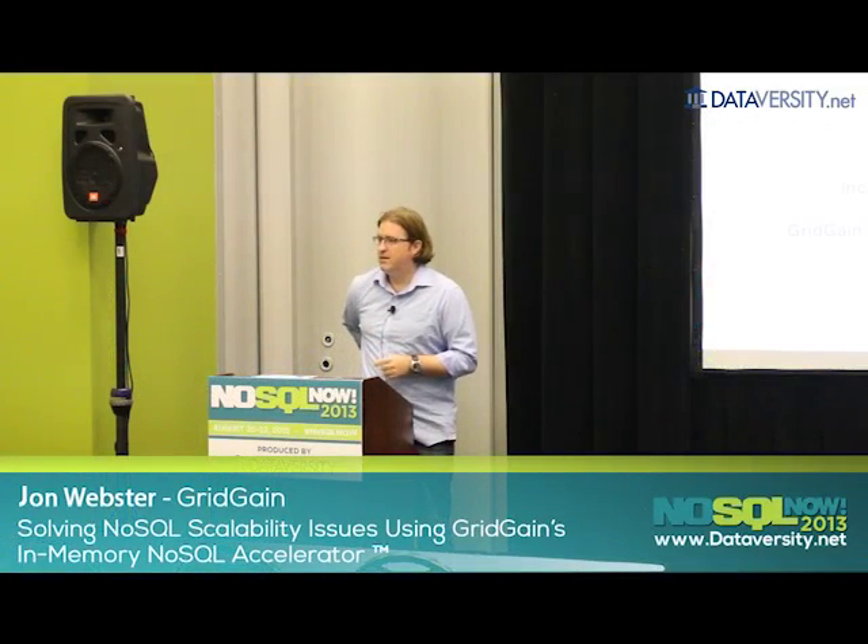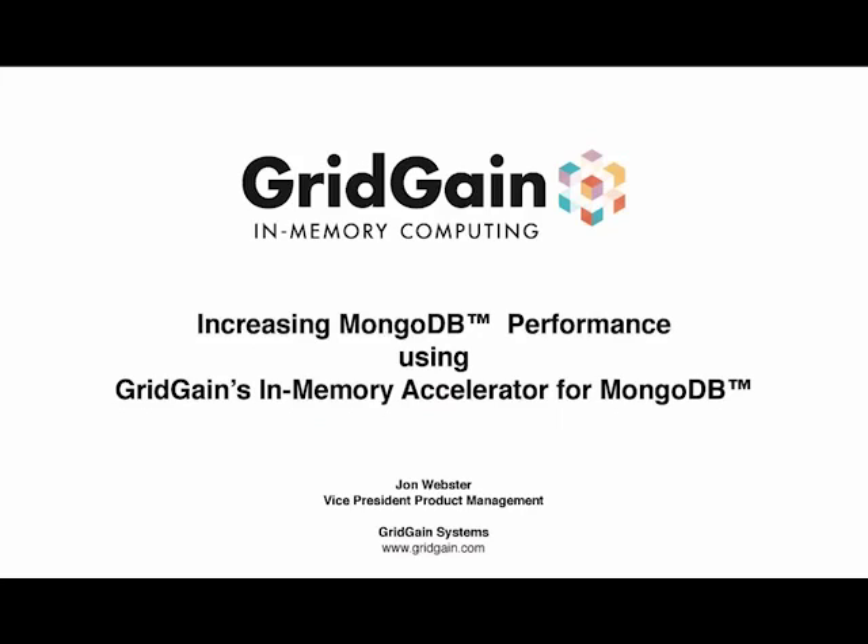My name is John Webster. I am the VP of Products at GridGain Systems, located in the Bay Area. What I want to talk to you about today is an interesting bit of technology that we're bringing to market. It is in private beta right now, so if you are intrigued after our session together, I would love to speak with you about potentially using our technology in-house. We're absolutely looking for beta customers right now.